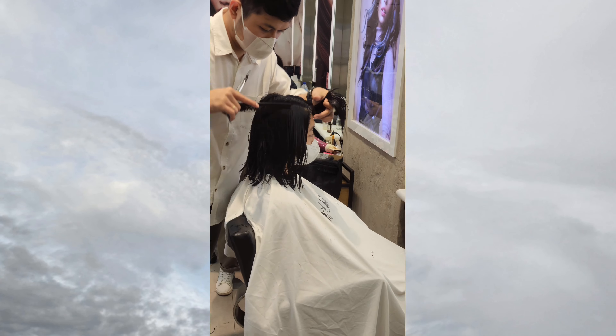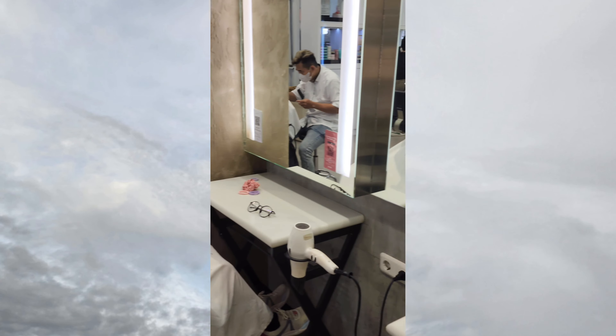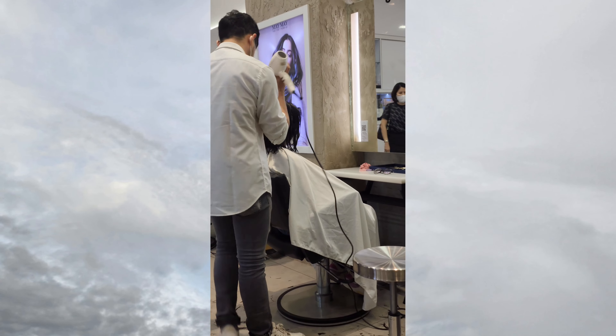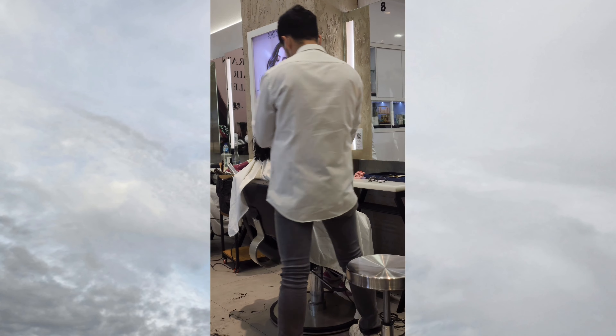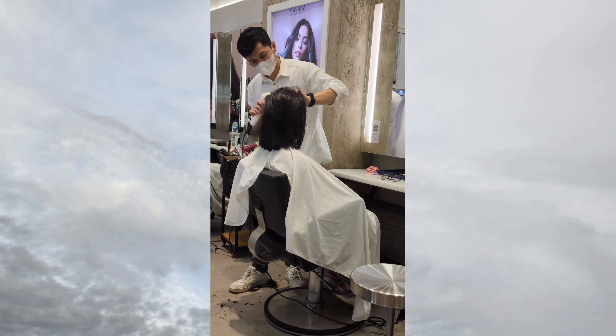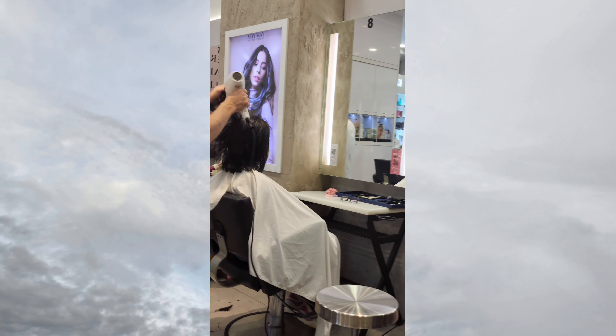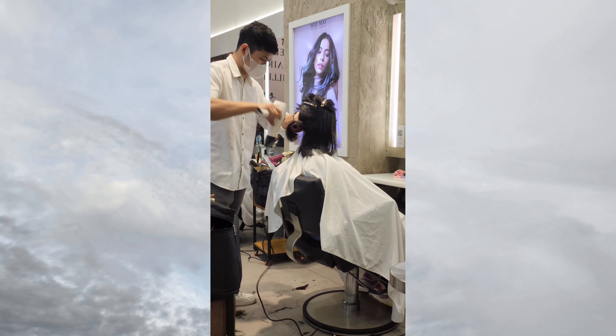It's been so long since I had my hair this short, so it's kind of different styling it compared to when I had long hair. But hair is just hair — it can grow out. Mine has already grown about one to one and a half centimeters.